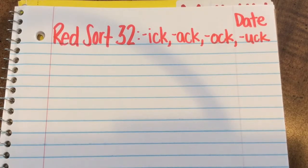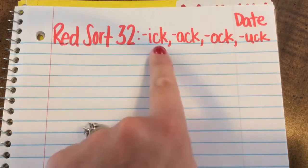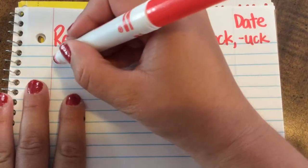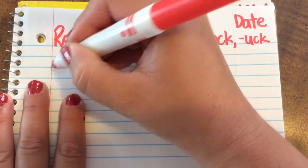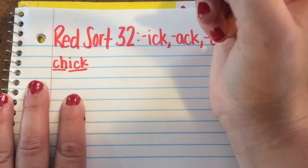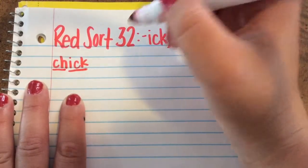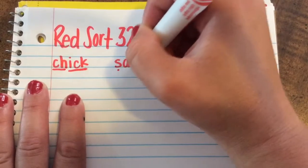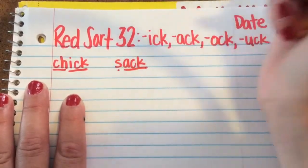Let's begin by going over the anchor words for the patterns Ick, Ack, Ock, and Uck. Let's begin with Ick. For Ick, our anchor word is going to be Ch-Ick: Chick. For the Ack word family, we are going to have S-Ack: Sack.